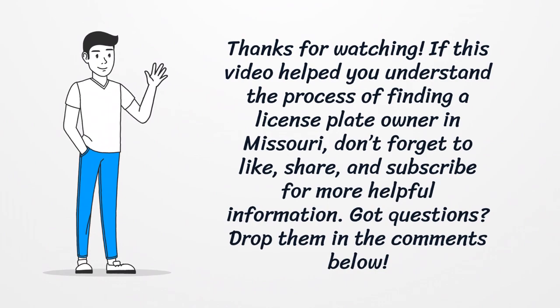If this video helped you understand the process of finding a license plate owner in Missouri, don't forget to like, share, and subscribe for more helpful information. Got questions? Drop them in the comments below.